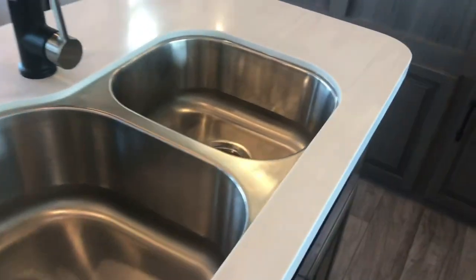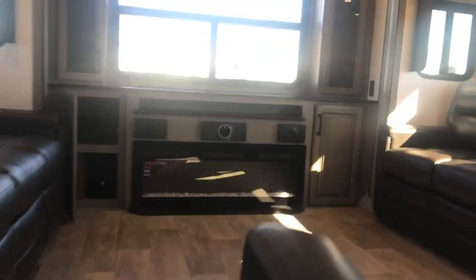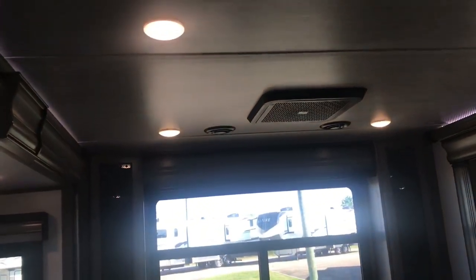Stainless steel sink — that's a good-size sink with a residential faucet. So this one is called the RD — rear den. We'll go back to the kitchen area in a second.